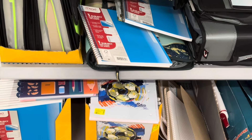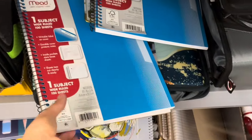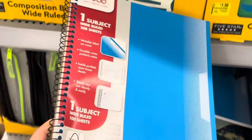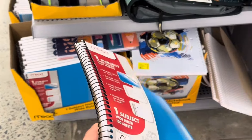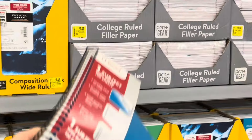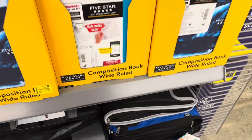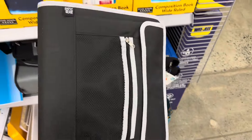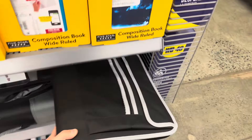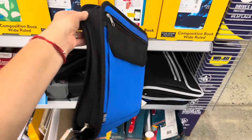Thirty-seven dollars and that was regular price sixty-five fifty-seven. For school supplies they actually have notebooks for fifty cents — right here. These are down to fifty cents; this one is one dollar. The ones with the soccer ball are still one dollar and the rest are still full price at one fifty each. Those up there are one fifty as well. Binders are here in blue and black for four fifty each — the brand is Pen & Gear. They also have it in blue, and four fifty is not a bad deal.